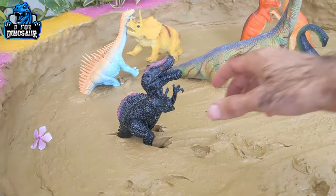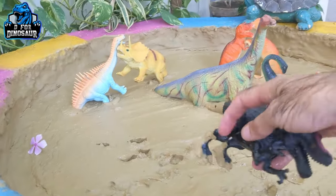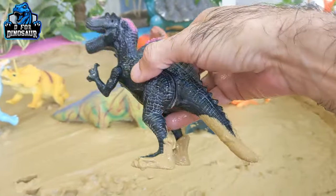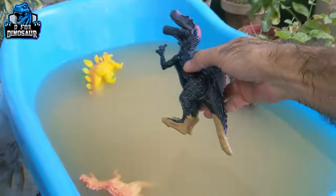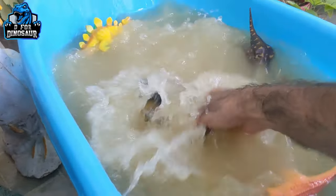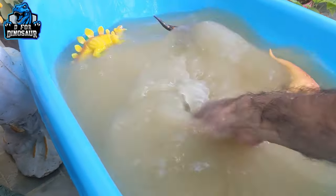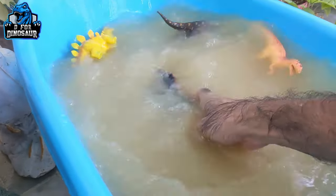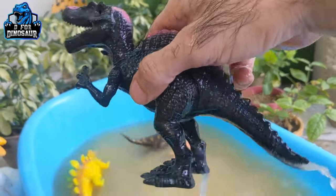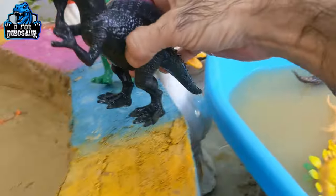The next one we have is Spinosaurus — just look at this beautiful black and pink shaded Spinosaurus, he looks so cute! Spinosaurus are also carnivores by diet and they move with two legs. Here we go, Spinosaurus — what a beautiful dinosaur!